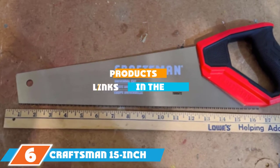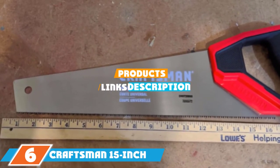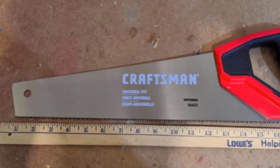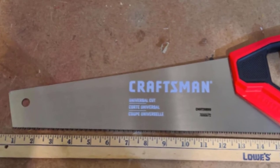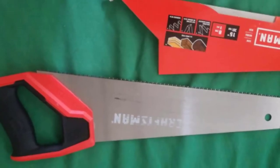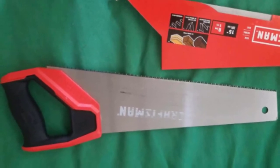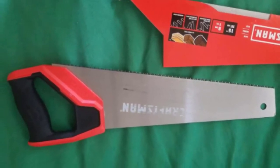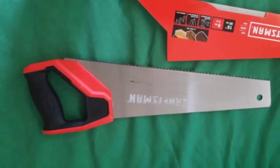Next at number 6, we have the Craftsman 15-inch hand saw. This hand saw is a great cross-cut saw to add to your collection, and it won't break the bank. The blade itself features an exclusive tooth pattern that is specifically designed to make a quick but clean cut. The teeth are also induction hardened in order to retain an edge and resist breaking. Furthermore, many reviewers state that this is one of the sharpest saws they've ever owned and it offers superior speed and performance.